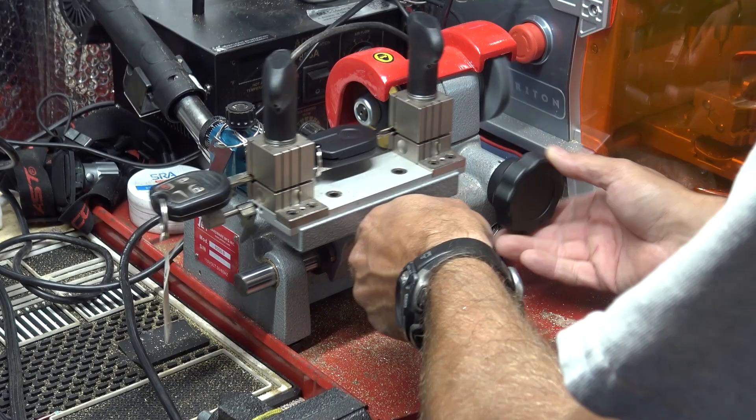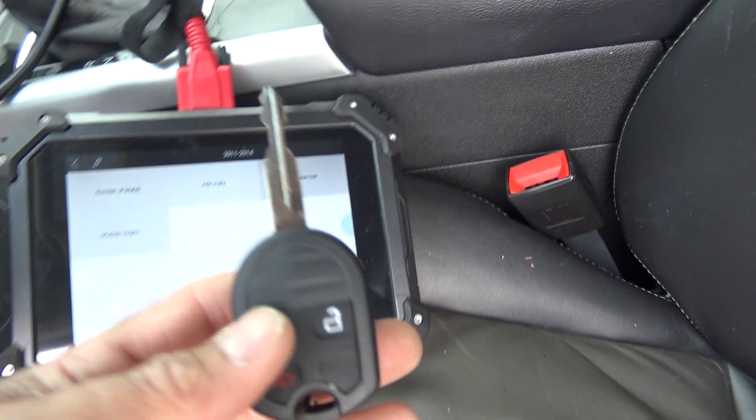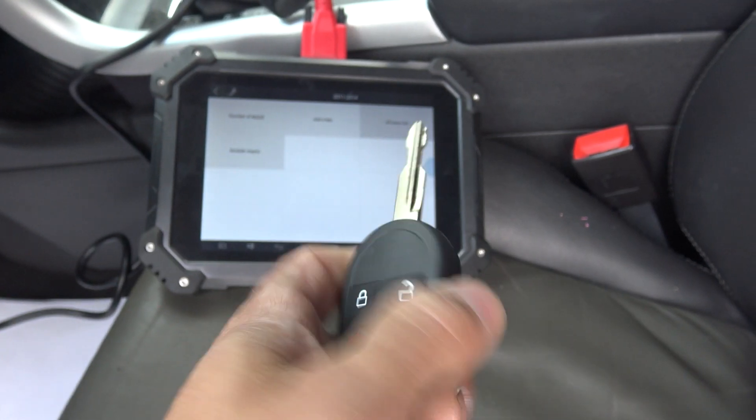Next up was a 2012 Ford Edge — we had to duplicate and program a key. I was using the AutoProPad, hoping to get around the 10-minute learn, but that didn't work this time. We had to go ahead and do the whole 10-minute learn on this one, but it was all good, no problems there.